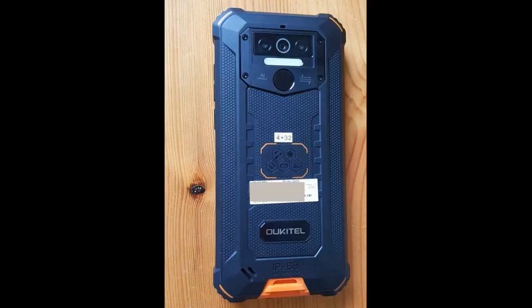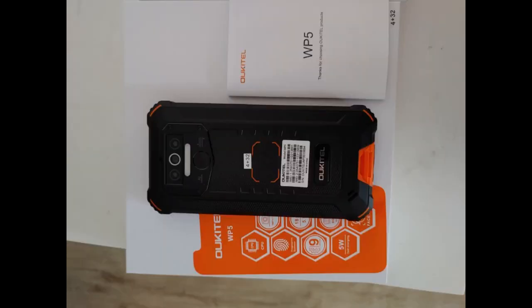Hinten hat es 3 Kameras, welche für den Preis echt gut Bilder machen. Für Pixelfetischisten sicher zu schlecht, aber für den normalen Verbraucher mehr als ausreichend. Das Display ist schon scharf und hat kräftige Farben, und dank der 4GB RAM läuft alles super flüssig.